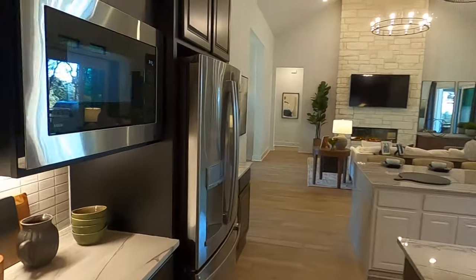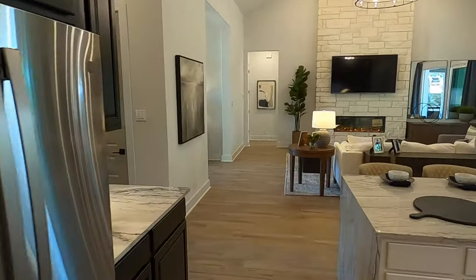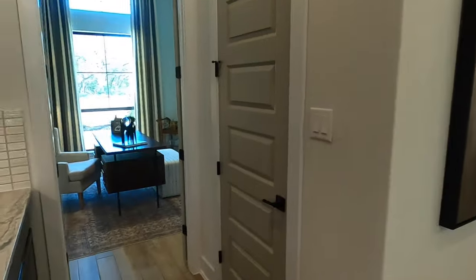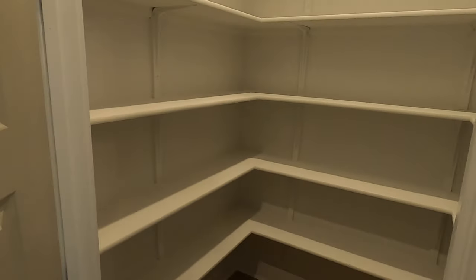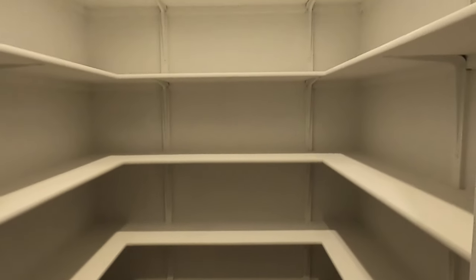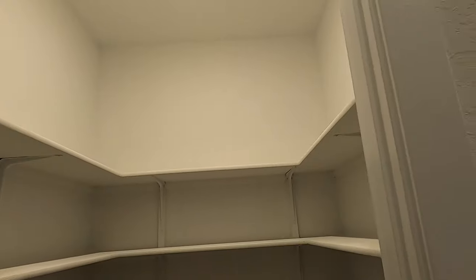Coming back into the main living space — I don't want to forget the pantry. The pantry is right over here, kind of right in between the office and the kitchen, and that's a good-size pantry. Plenty of space to store all the food you need.